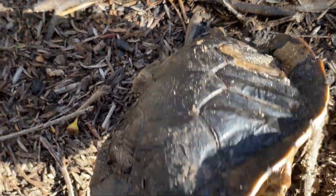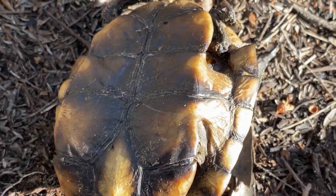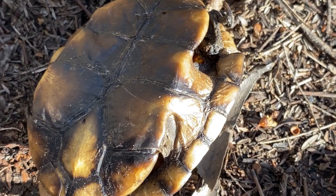I found this turtle carapace as I went for a walk. You can just see that the hind legs are still attached, although it's a bit dehydrated by time and heat.